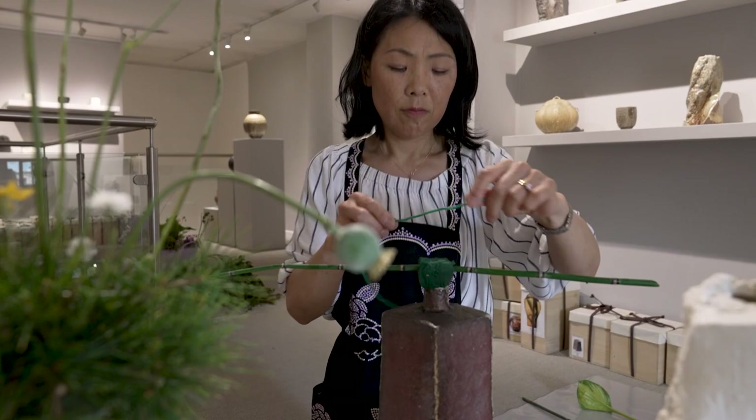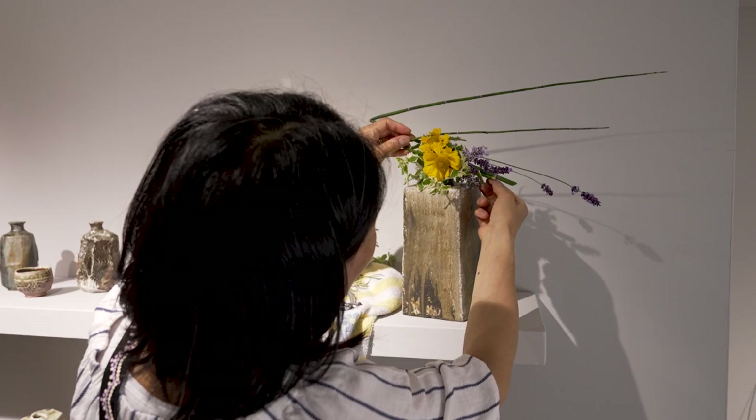You'll also see, as we go around this exhibition, some beautiful flower arrangements. We've had the wonderful Ria Dei here, who is a master of Ikebana flower arranging. She's done a fantastic job of bringing this exhibition to life, so do keep an eye out for those beautiful arrangements as we go around.